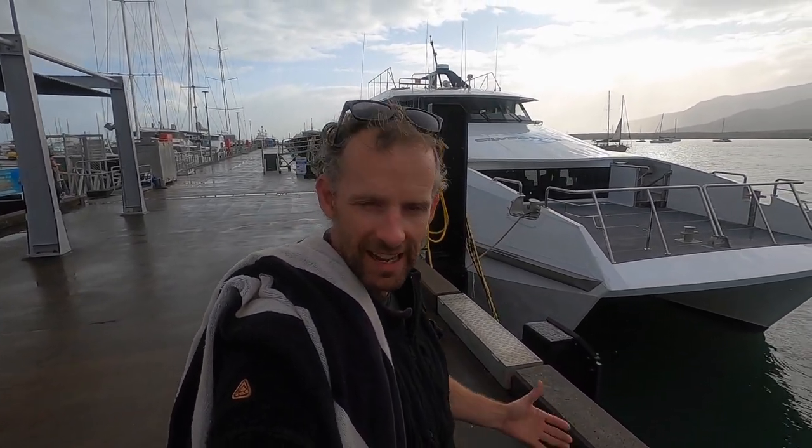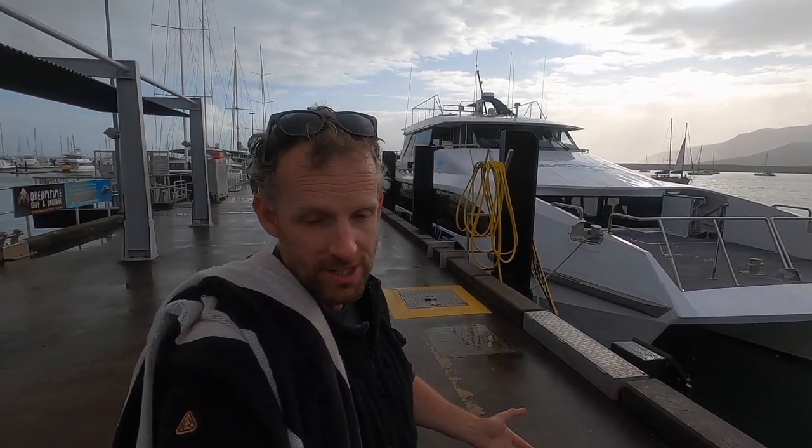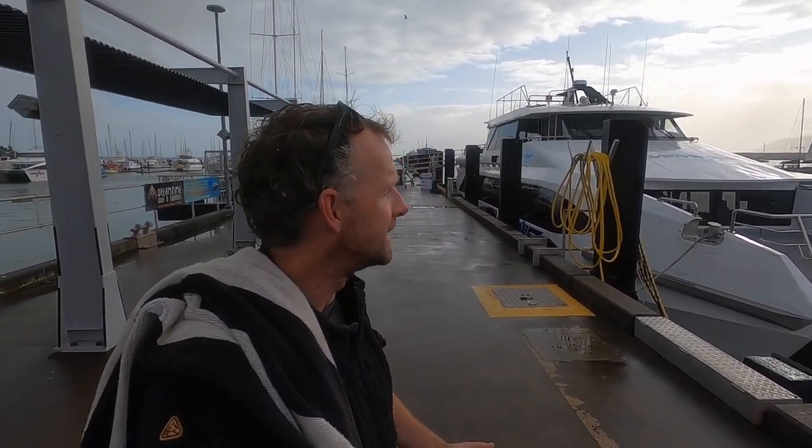Good morning everyone. It is the very next day and I said that snorkelling was like getting a taste of the reef. Obviously the next step is to go scuba diving on the Great Barrier Reef. Today we've booked it — we are going to zip out in this boat right behind me. We're going all the way out to the outer reef, which is like the best of the best. Although you can see Mother Nature is not being too kind to us.